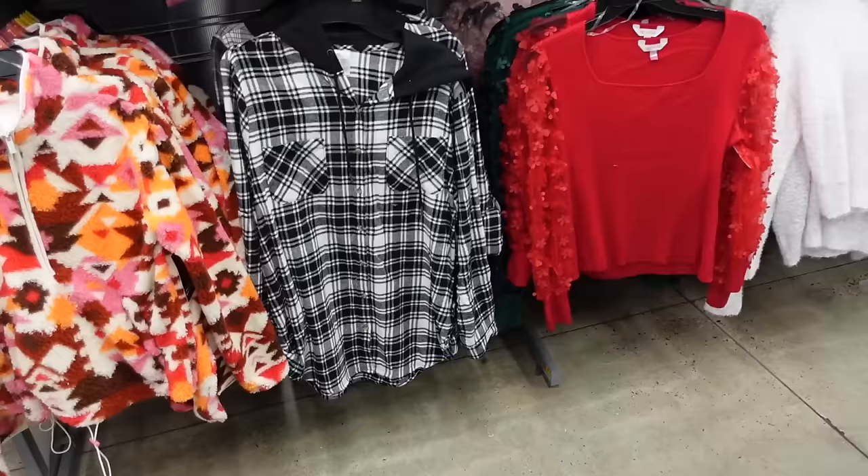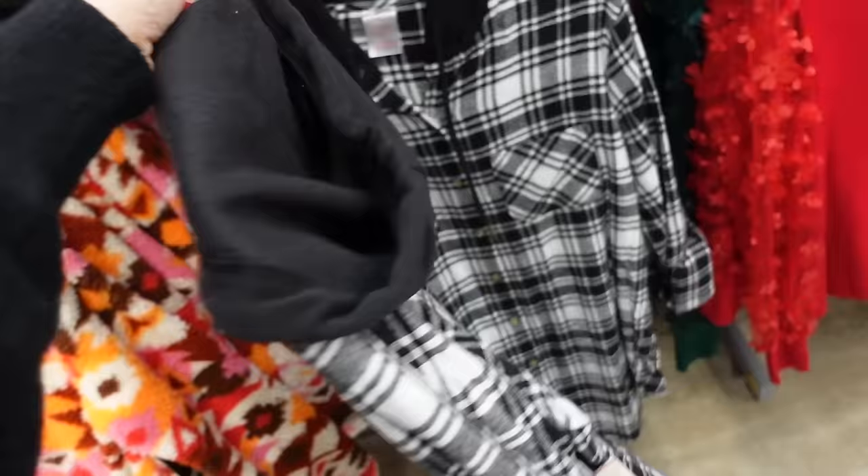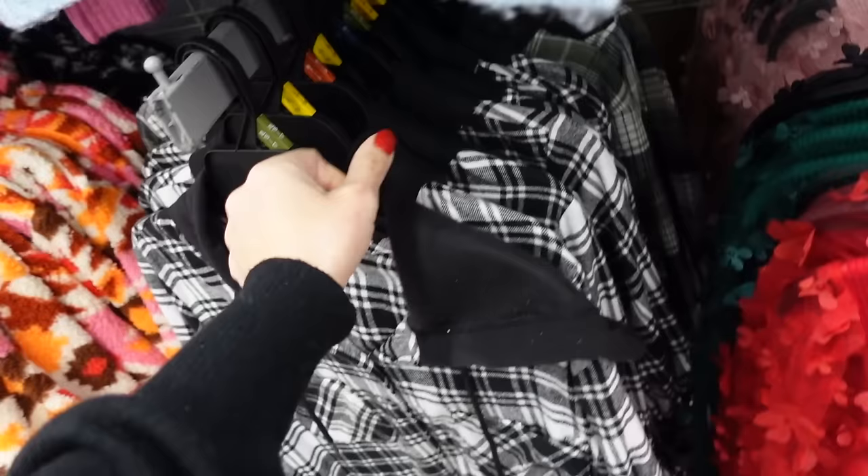Longer flannels from No Boundaries. This is the extra large but you have good length. Also has the tab sleeve, button detail on the wrist, full functioning buttons with the two pockets, and then the sweatshirt hood. In the black and white, also comes in green. And they're going to be $14.98.